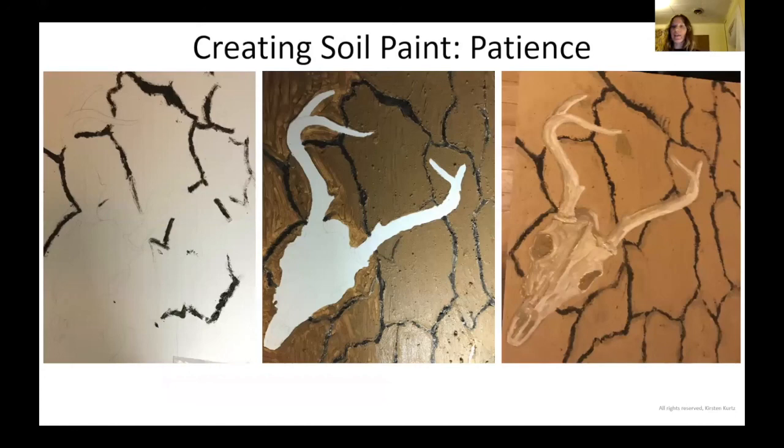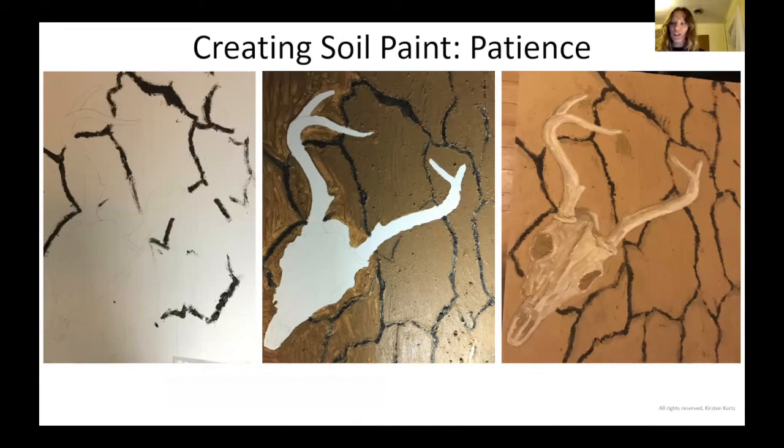I wanted to show you what it looks like to build up these paintings. Most of my paintings have about eight layers of soil. Each layer has to dry completely before I can put another layer on. You can kind of see, moving from left to right, how it looks in the beginning until you really build up those layers. It really takes a lot of patience. I've almost given up on so many paintings, but I've learned that with patience I can build it up to get the look I'm actually going for. This painting is called After Artemis — Artemis was a goddess from mythology usually represented by a deer, very closely associated with forests and fertility. This is one of my very earliest soil paintings.